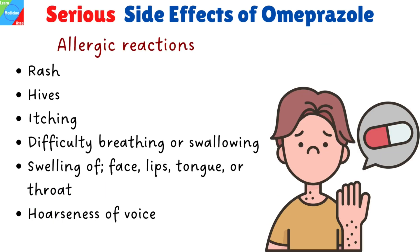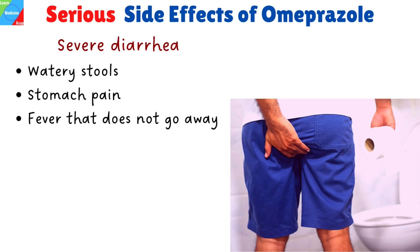Omeprazole can cause serious side effects for which you will need to seek emergency medical help. Call your doctor right away if you experience the following: allergic reactions such as rash, hives, itching, difficulty breathing or swallowing, swelling of the face, lips, tongue, or throat, and hoarseness of voice.